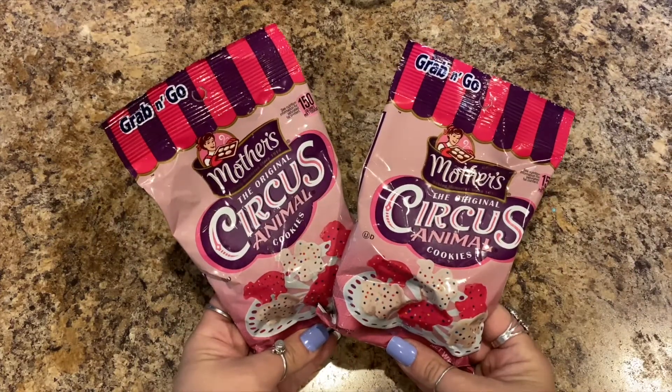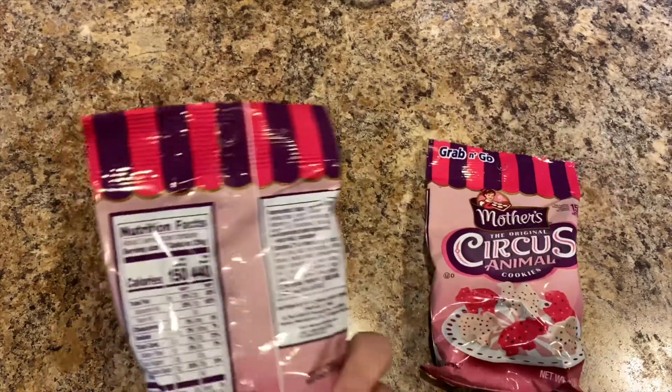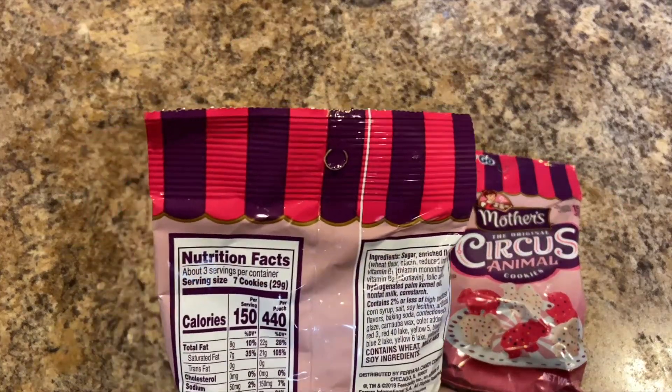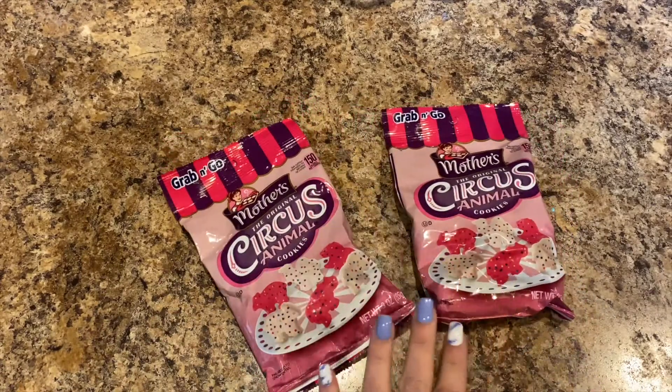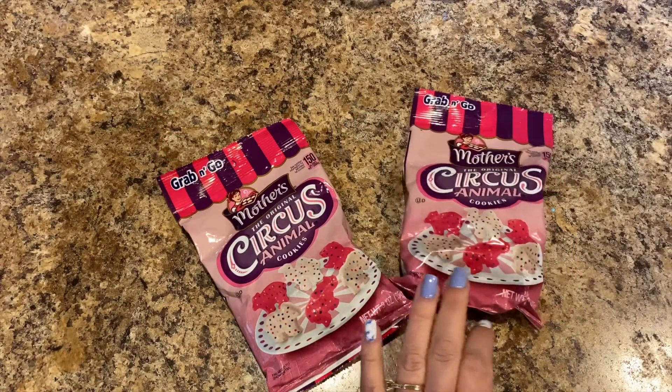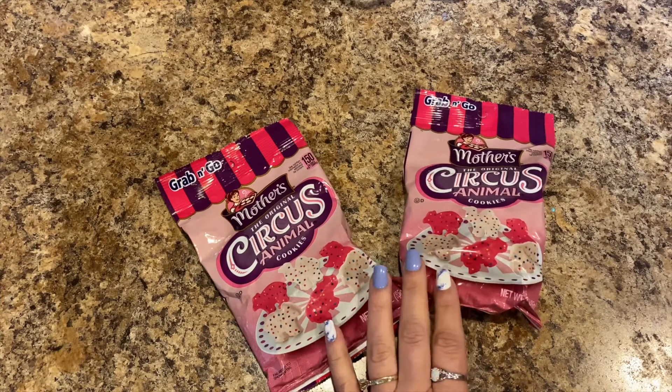Some Mother's Circus Animal cookies — these are the smaller bags. They haven't had them at the 99 cent store in a few months but they had them at the Dollar Tree so I picked up two bags.